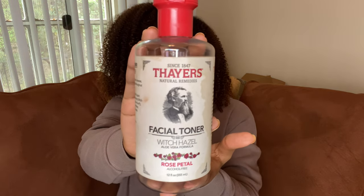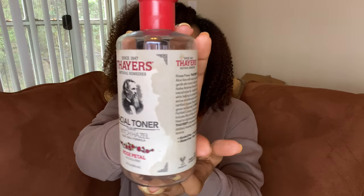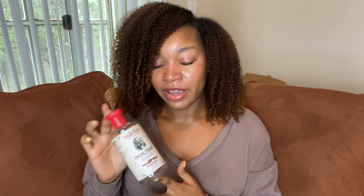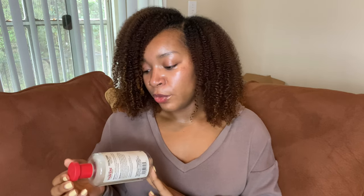I love their formula. This is the Rose Petal scent and it is alcohol free. This is the only toner I use on my face. I really like using it because it cleanses and tones my skin without drying it out. After I use this, my skin feels plump and hydrated. I have already repurchased it and will continue to repurchase it. That is by Thayer's — the Rose Petal Witch Hazel Facial Toner.